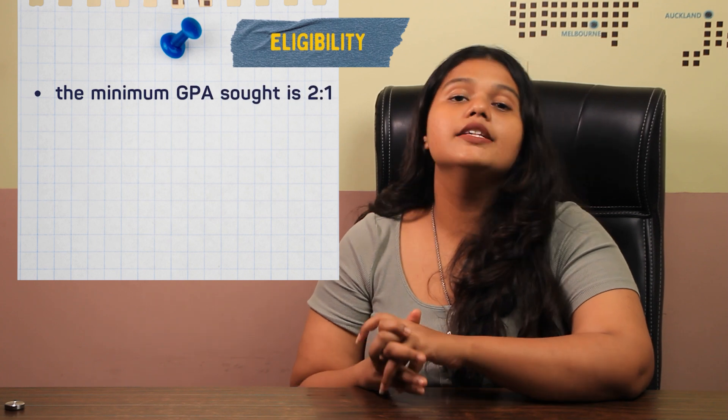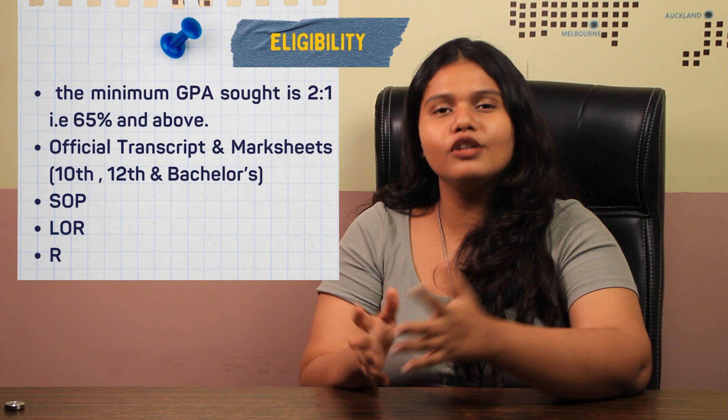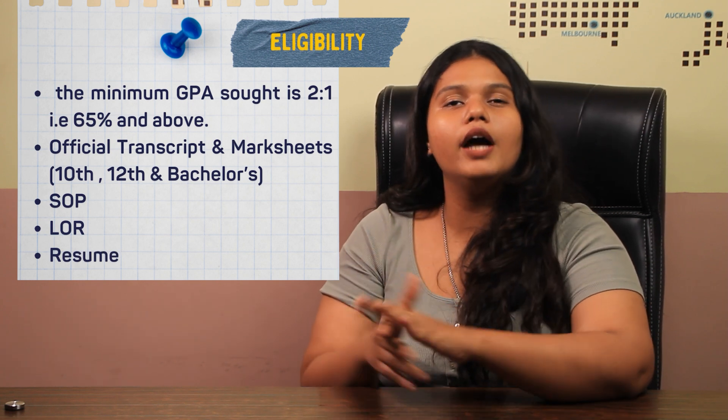The eligibility criteria for applying to this university require the student to score a 2:1, that is 65 percentages and above, in their bachelor's degree, along with official transcripts and marksheets of their bachelor's degree, SOP, LOR, and resume.